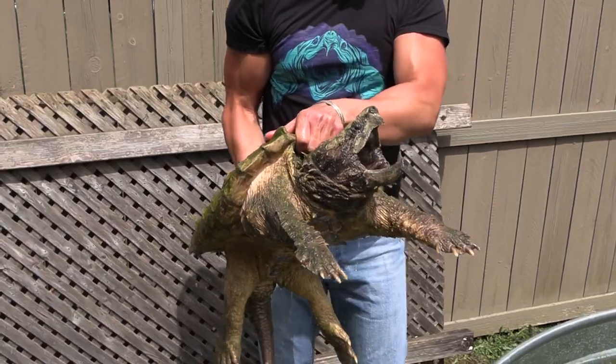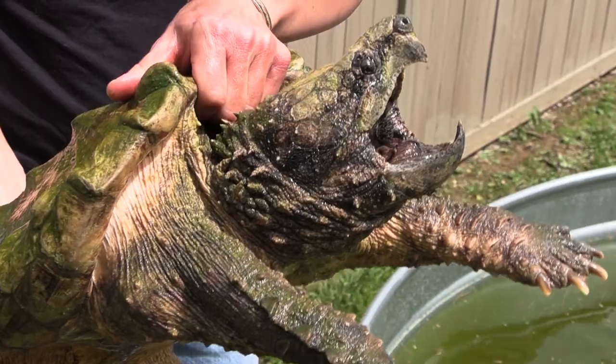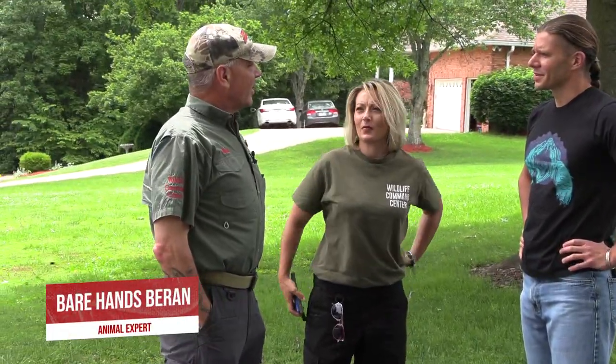He's not that big as far as snappers go, but he's maybe 50 pounds. Well, I mean, this is mostly about you — you know more about turtle conservation than I do.